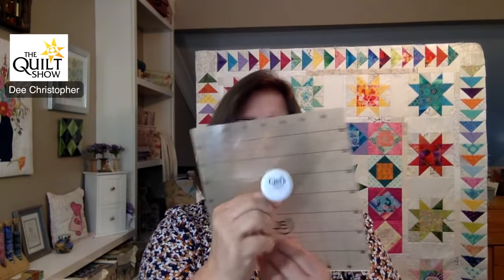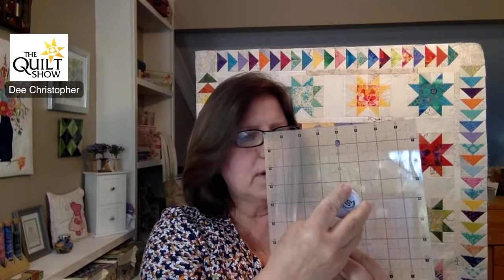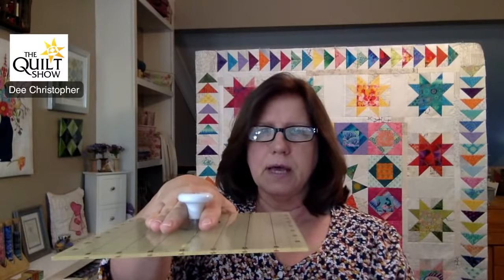There's also something brand new — Quilter Select came out with a little knob for these rulers. Because the rulers grip so well they're hard to slide around, so this knob lets you lift the ruler and move it to where you need to go. It's very helpful if you struggle with picking up and adjusting your ruler on the fabric.